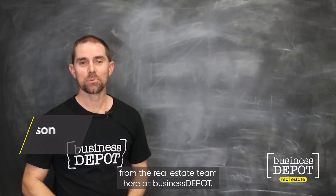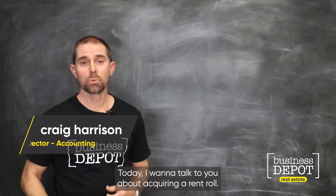Hello again. Craig Harrison from the real estate team here at Business Depot. Today I want to talk to you about acquiring a rent roll.